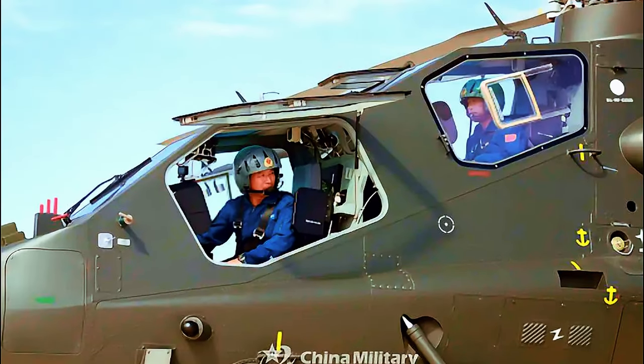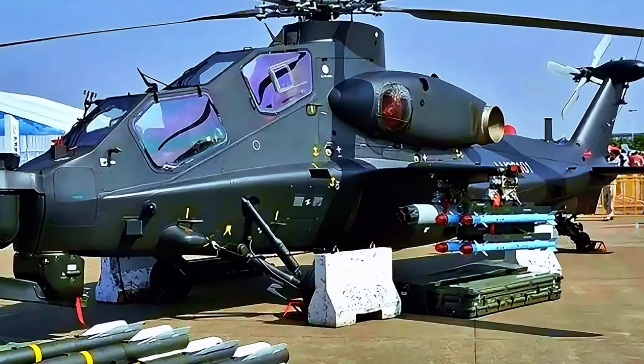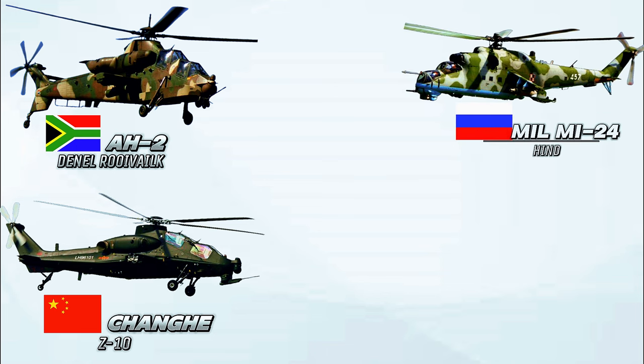It also can carry air-to-air missiles for self-defense. The helicopter has a tandem cockpit with the pilot in the front and the weapon system operator in the rear. The Changhe Z-10 is $17 million US dollars per unit.